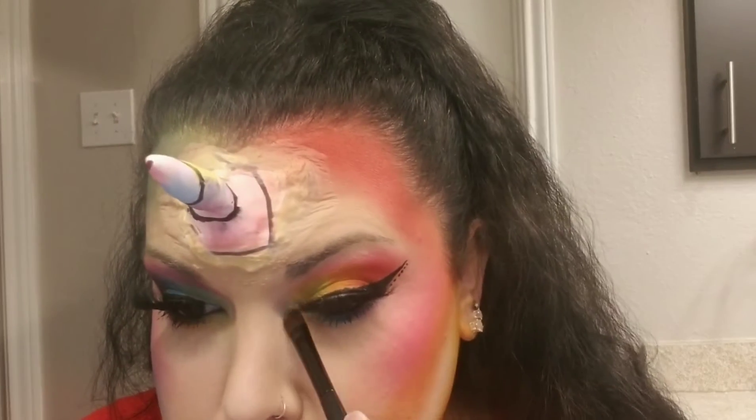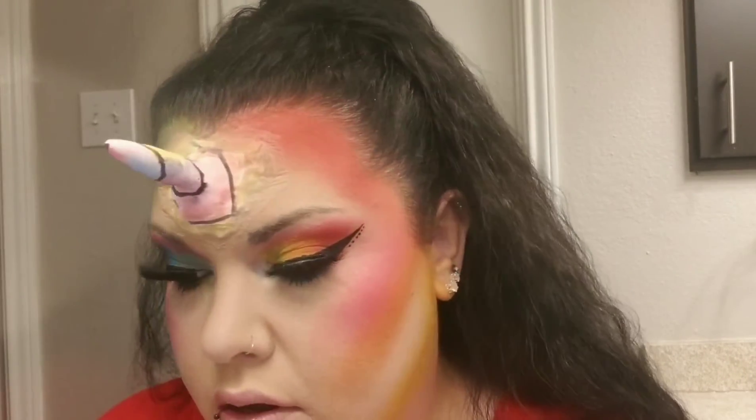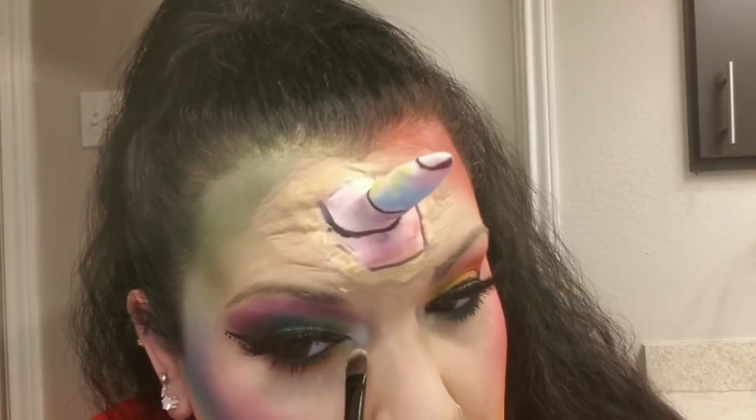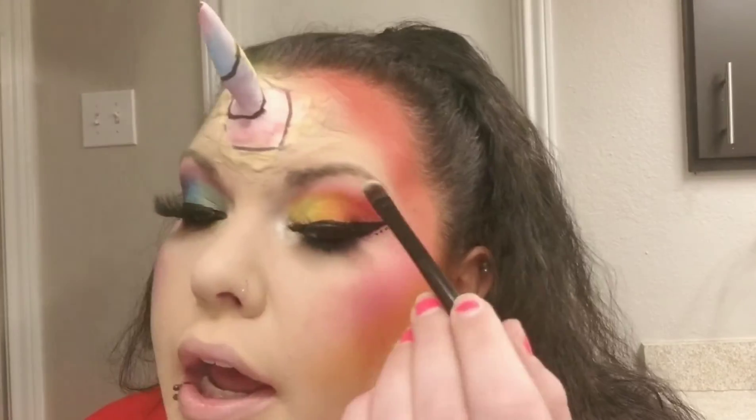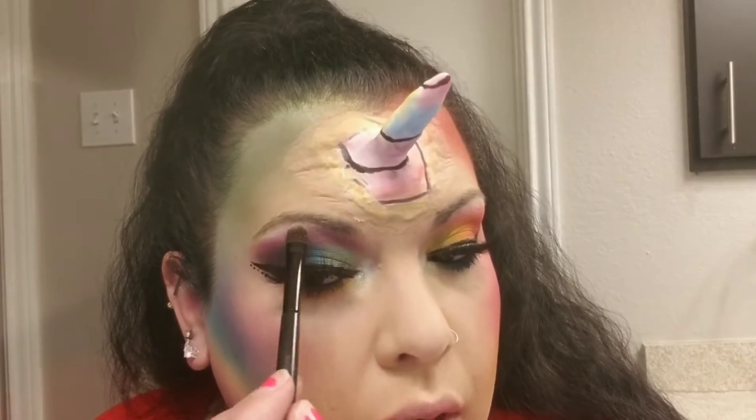I do want to do the inner corner highlight because I personally like it. So I'm going to go in with Ranch — you guys know I'm obsessed with that shade. It's all I'm using in my inner corner. And while I'm at it, I am going to hit the brow bone with it. Notice I didn't do my brows off camera because we're going to draw on some dark brows.